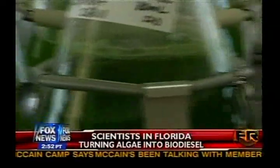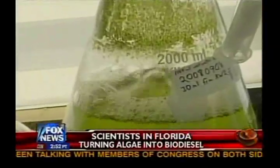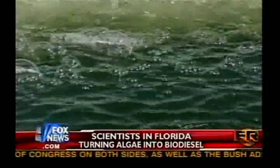Special strains of supercharged pond scum are growing fast and fat — algae engineered to overproduce oil molecules that will ultimately be refined into biodiesel. Nearly 100,000 gallons are brewing in several outdoor cauldrons.